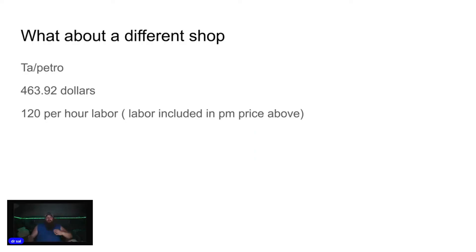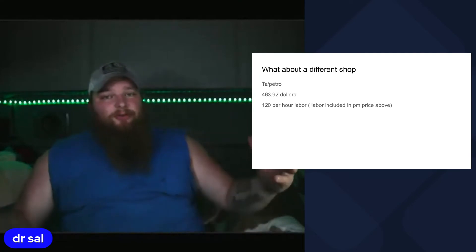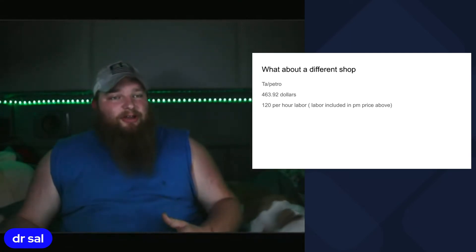What about a different shop? TA Petro charges $463.92 and they charge $120 per hour in labor costs. Just the same as Loves, the labor price is included inside of the PM, so they're charging a little bit more than Loves does.